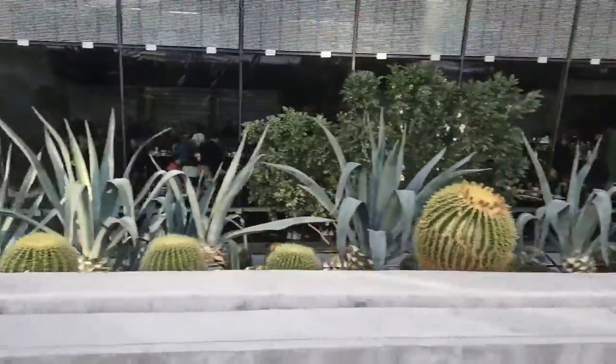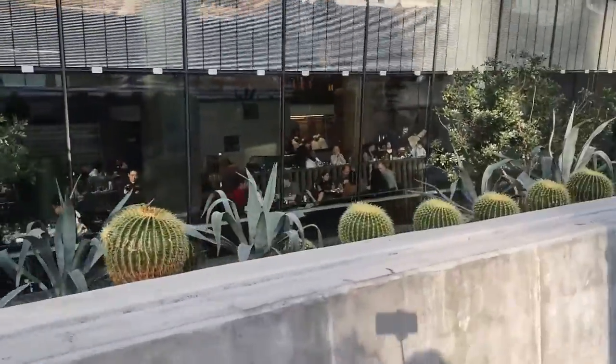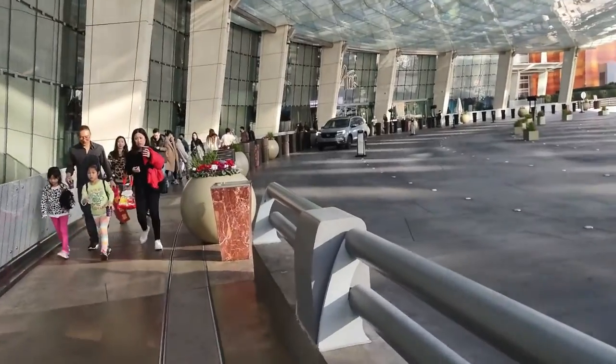Now we're in front of Aria, and inside those windows is a 24/7 restaurant. We haven't eaten there this time, but we have gotten food from there before on previous trips.